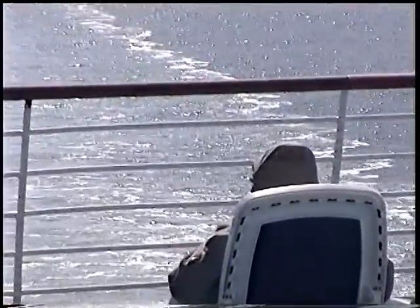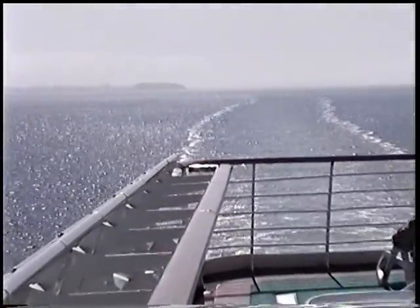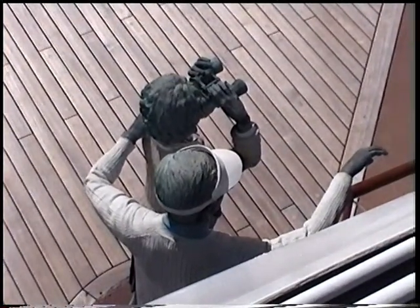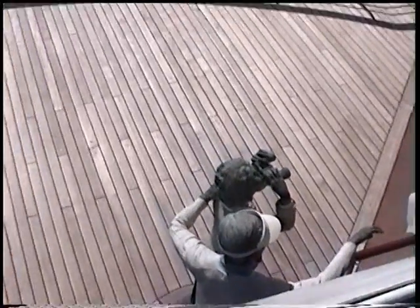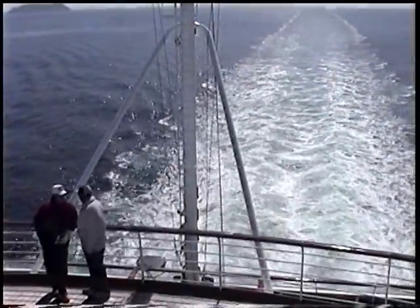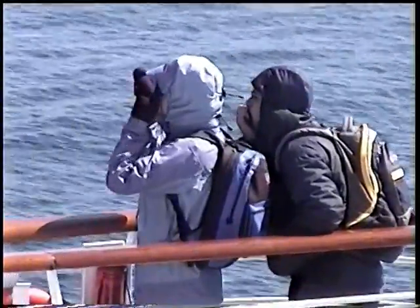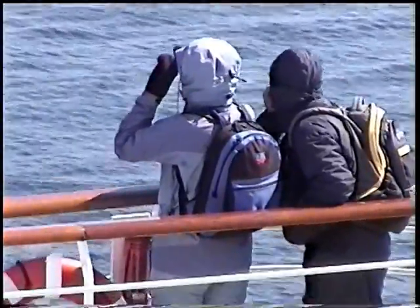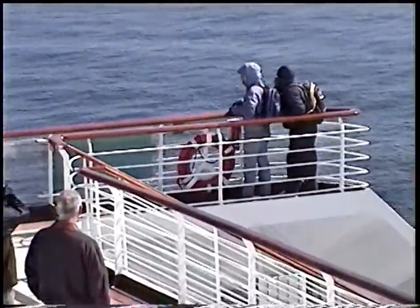Say bye-bye to Canada. Looks to me as if those Alaskan cruise passengers stayed out in the cold too long. Must be some more tourists from Florida. They're even more well wrapped up than I am. Well, they're not going to get sick this week, that's for sure.